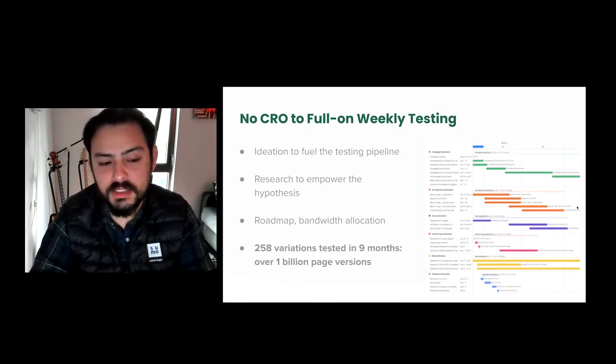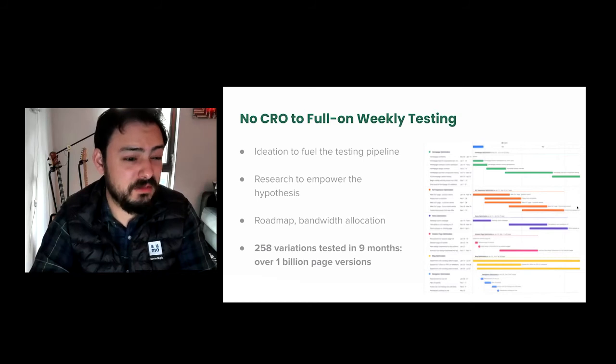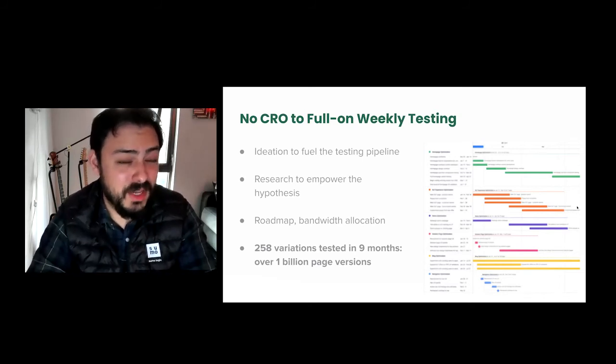Overall, this intersection of strategy did allow us within nine months to basically get to the point where we had about 250-plus variations running with Intellimize and about a billion page versions.